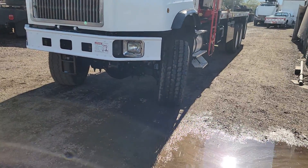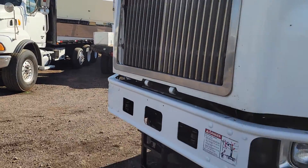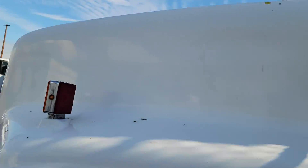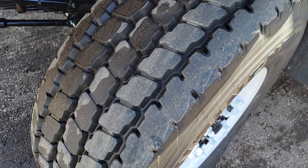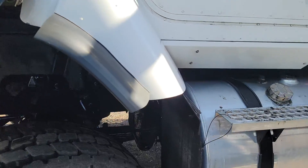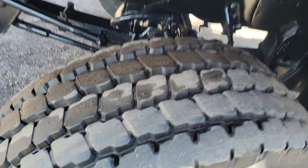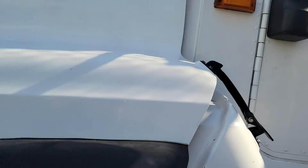The front axle is 22,000 pounds. You can see the front of the hood is in good shape. The side of the hood is in good shape. There's good tread on your driver's side steer tire. This has steering assist — not dual steering, but steering assist. A box on one side and an assist on the other, but it's not dual.